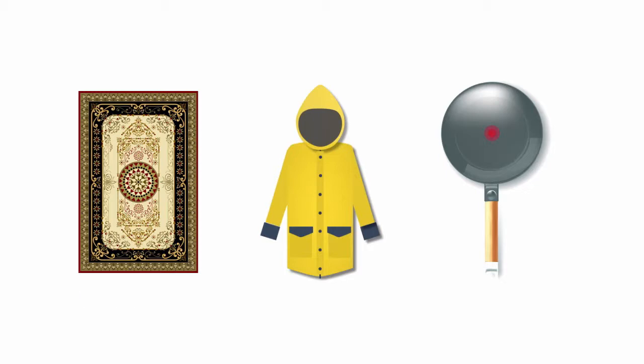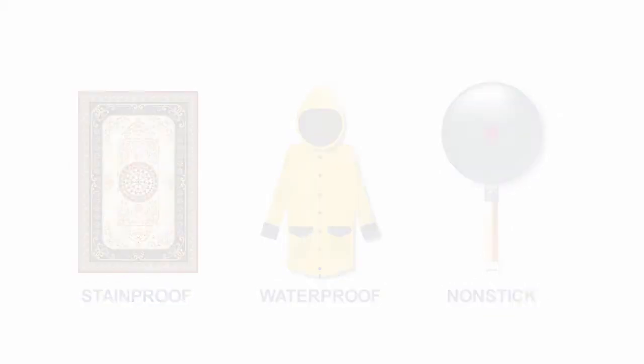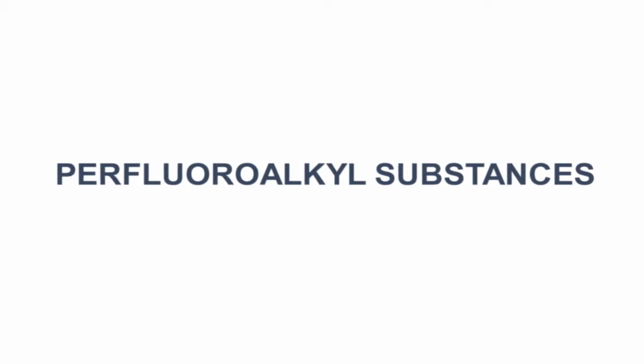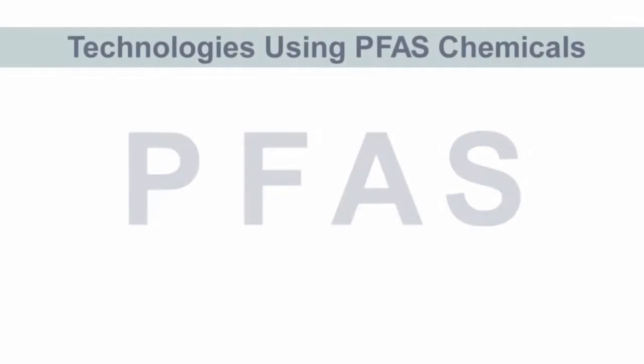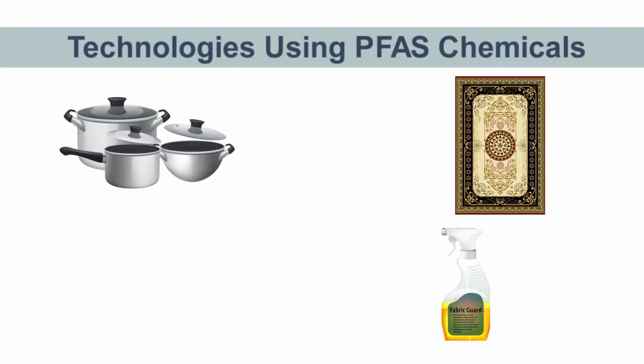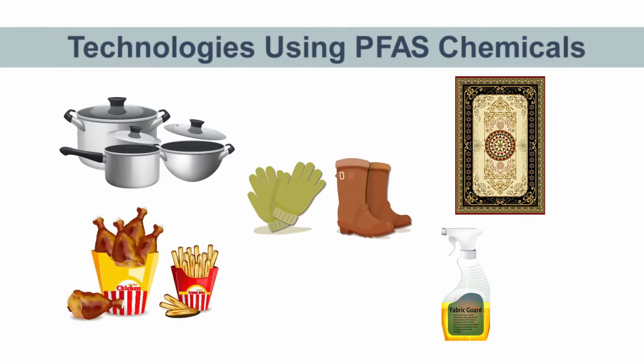To create better stain-proof, waterproof, and non-stick products, American companies began using a group of man-made chemicals known as perfluoroalkyl substances, or PFAS, in the late 1940s. Technologies like non-stick cookware, stain-proof carpeting, waterproofing sprays for upholstery and fabrics, fast food containers, and weatherproofed gloves and boots have all been produced using PFAS chemicals.